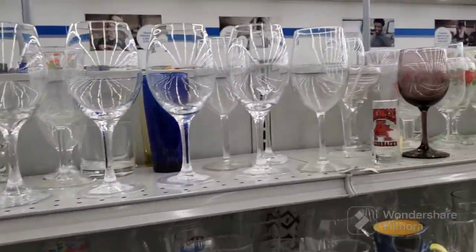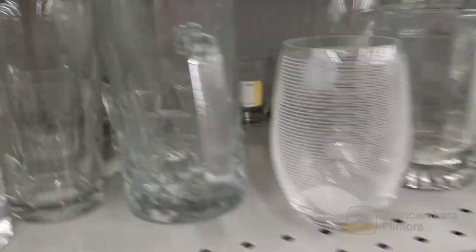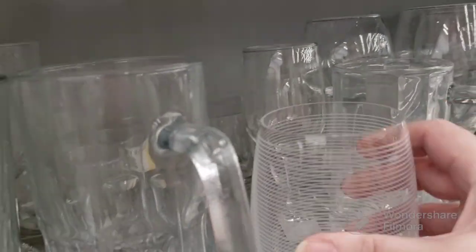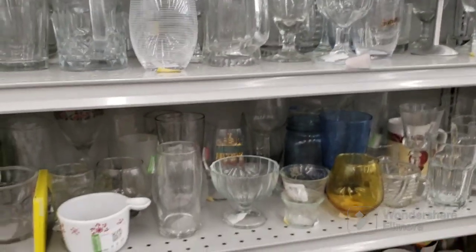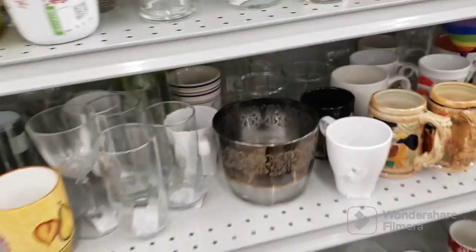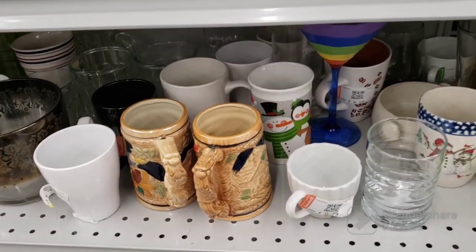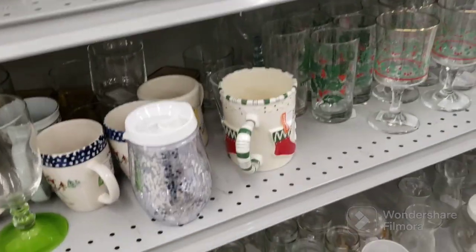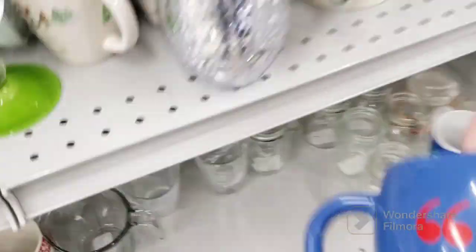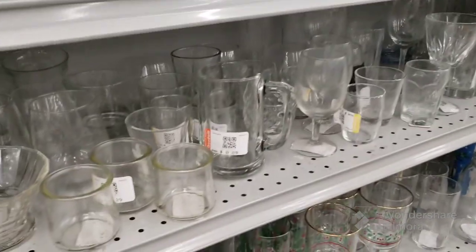Not seeing anything with the glasses either. There's a pretty blue glass but it's by itself. Look at the lines on that — seriously, that is cool. I wonder if that's anything special — again, it's by itself. I think that's an ice bucket. We have some old steins here. I'm all ears — oh, Mickey for $1.39. I'll show it to you — maybe we'll get him.